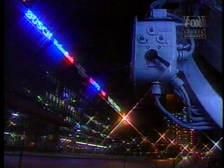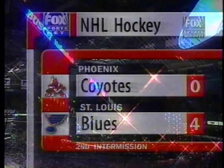Welcome back to Kiel Center. 4-0, the Blues have the lead after 40 minutes of play. Kiel Center — a great building, the greatest hockey building in the NHL, no question about it.